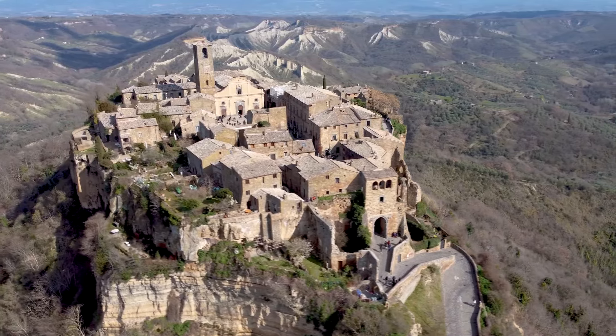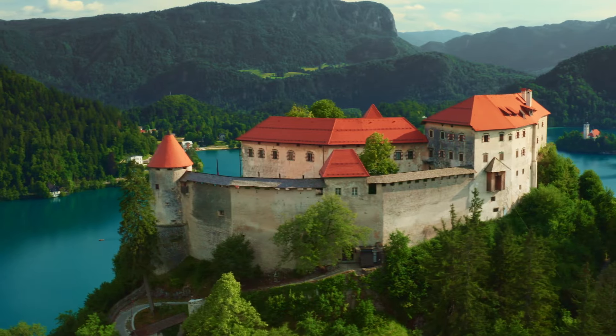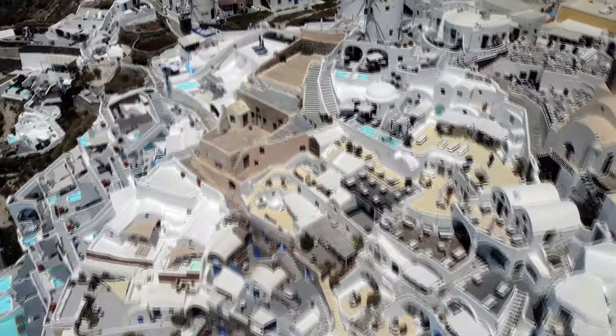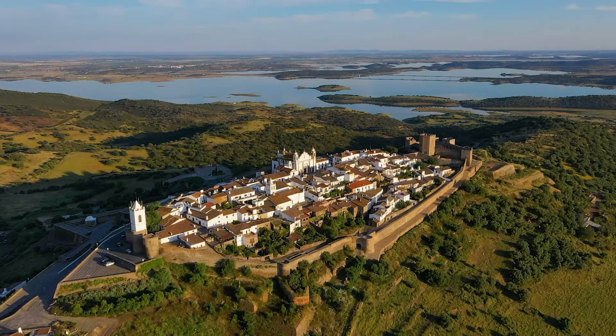Hey everyone. Hilltop towns are as close as you're going to get to stepping into a fairy tale. With amazing views from the top and histories that reach back through the centuries, I'm counting down the 15 most spectacular hilltop towns.